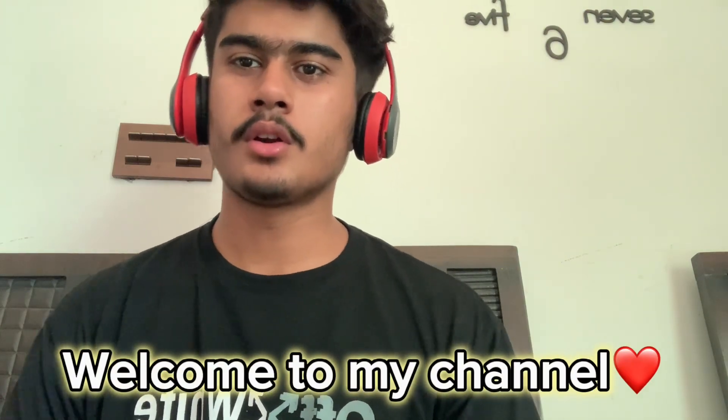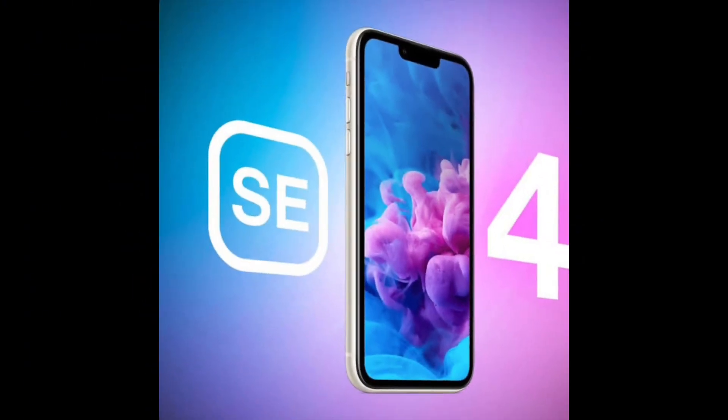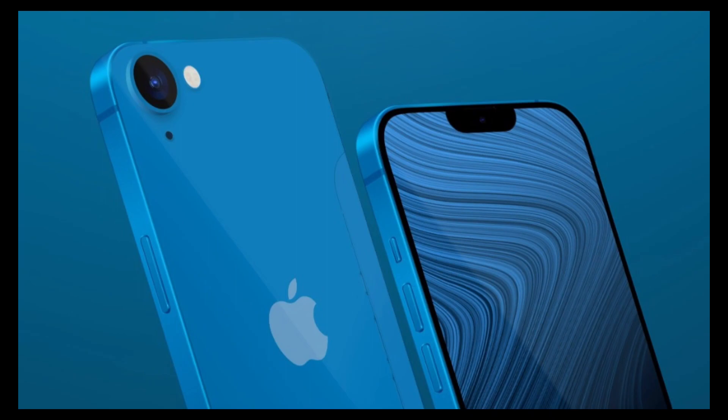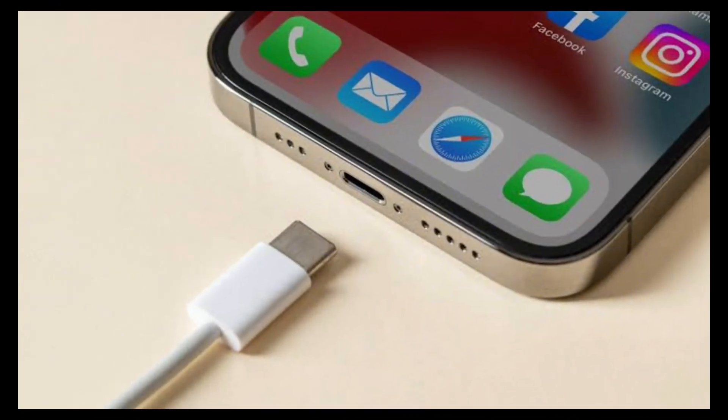Assalamualaikum warahmatullahi wabarakatuh. What's up — today we're gonna talk about the new iPhone SE 4, which was to be released in 2023 but will now be released in 2024.